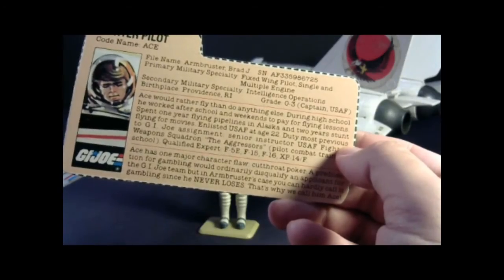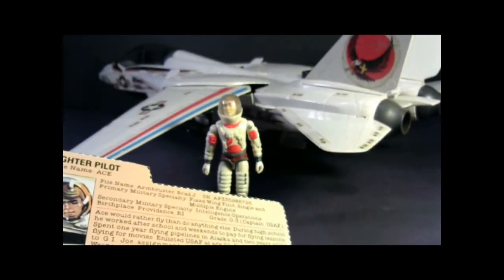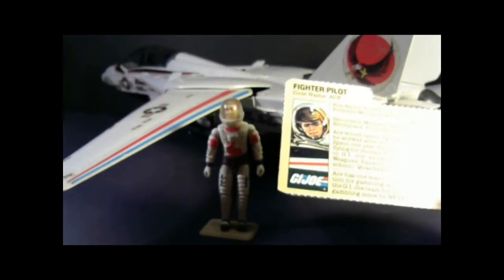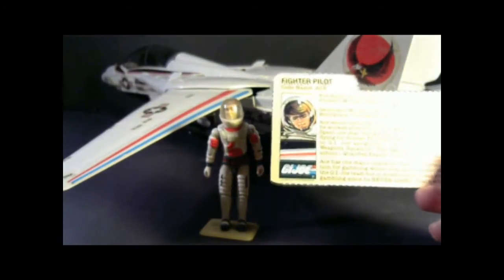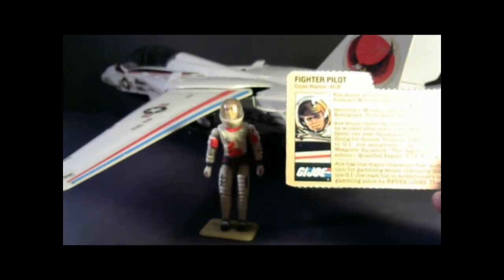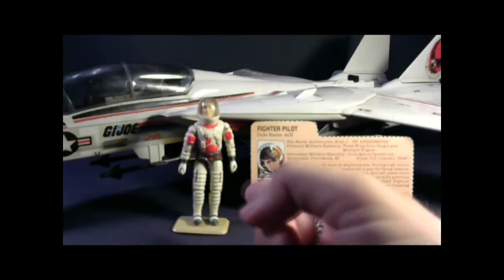To me, this means Ace has two problems: first, he's a gambling addict, and second, he's a cheater, because it's not possible to never lose at poker. The statement 'that's why they call him Ace' is a play on the term Ace as applied to a fighter pilot — a flying ace is a fighter pilot who has shot down enemy fighters. When I was a kid, I thought the character of Ace from the file card was very meh. He was the pilot of the Sky Striker and that was pretty much it. But Ace did have some very good shining moments in the G.I. Joe media — in the comic book he had a whole issue dedicated to an air duel between him and Wild Weasel in the Cobra Rattler, and he also had some excellent moments in the G.I. Joe animated series. That was my review of the 1983 Sky Striker, its pilot Ace, and its file card.